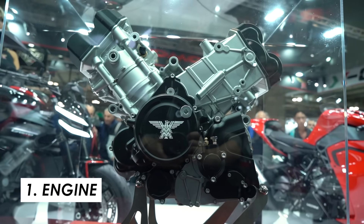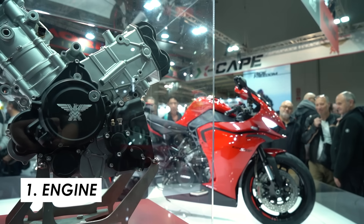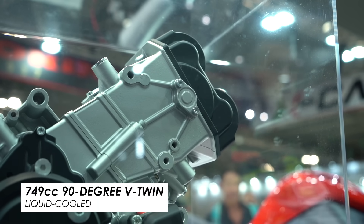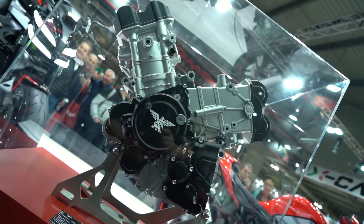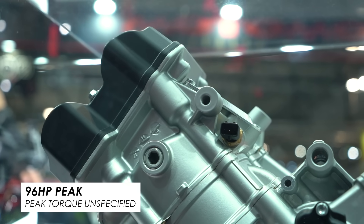At the heart of it, we've got this new 90 degree V-twin. It's 749cc and Marini say it's got a bunch of innovative solutions like the dry sump, which makes the dimensions of it more compact. It also gets a counter rotating crankshaft, which of course helps with agility and nimbleness and changes of direction. In terms of power, they say it's going to make 96 horsepower peak. If you've watched any of my other Moto Marini videos from this week, you'll know they've been pretty brief with the details on some of these bikes.